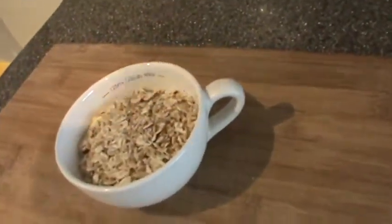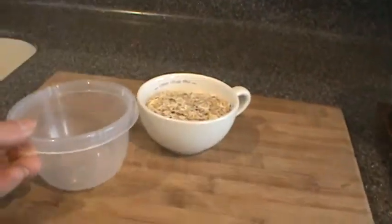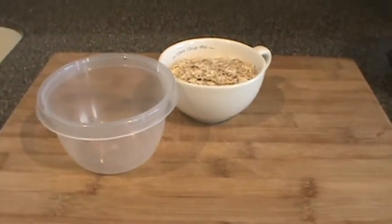Drum roll, please. Nothing. No sugar in your oatmeal. So, make a choice. Make a good one.